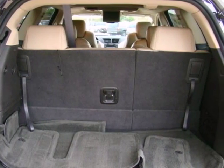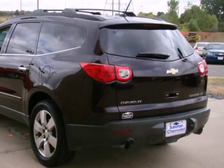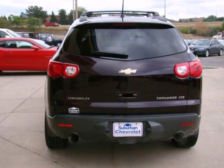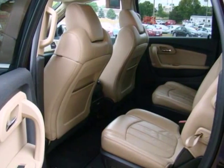Inside you'll find front and rear air conditioning with separate controls, OnStar Emergency SOS, a multi-speaker stereo sound system with a CD player and MP3 decoder, along with 116.4 cubic feet of cargo space.